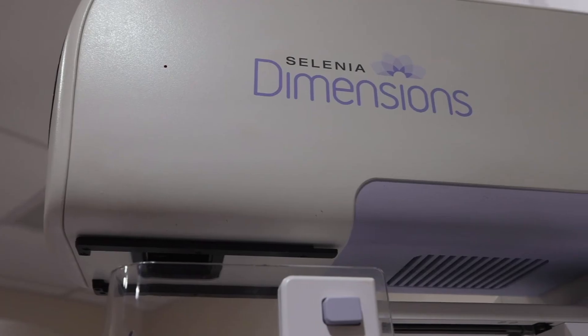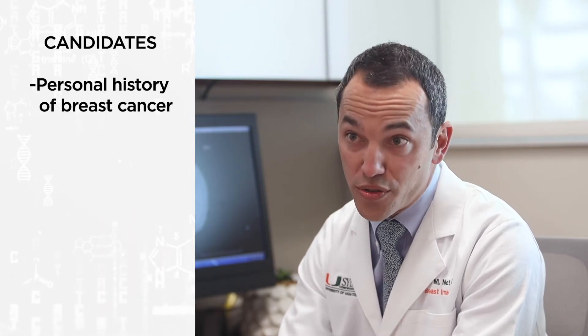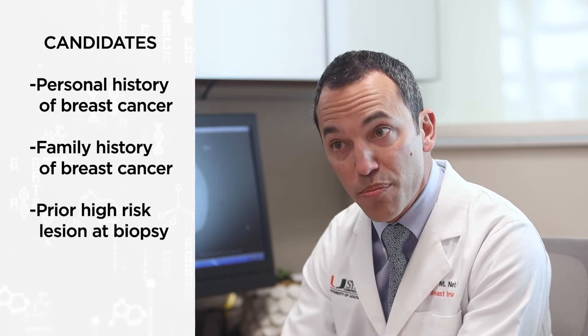Dr. Nett says the best candidates are women at intermediate risk of developing breast cancer. That would be any woman with a personal history of breast cancer, a family history of breast cancer, a prior high-risk lesion at biopsy, or even dense-breasted women.